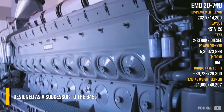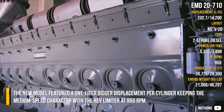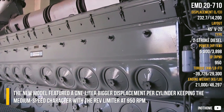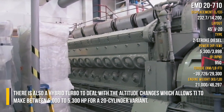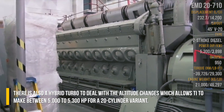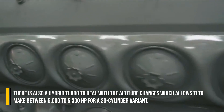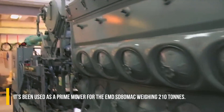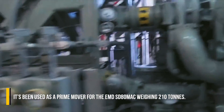The new model featured a 1 liter-per-cylinder displacement, keeping a medium-size character, with a rev limiter at 950 RPM. There is also a hybrid turbo to deal with altitude changes, which allows it to make between 5,000 to 5,300 horsepower for the 20-cylinder variant. It has been used as a prime mover for the EMD SD80MAC, weighing 210 tons.